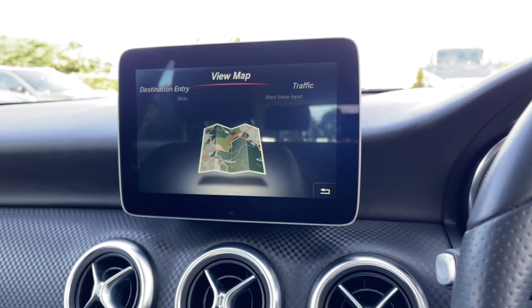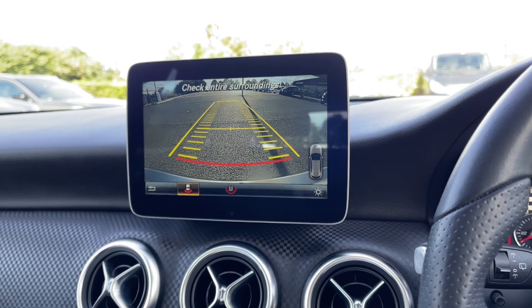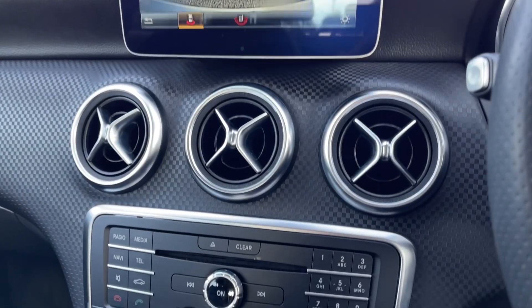Just going to pop the car into reverse for you here — it brings up the rear view camera. You do also have front and rear parking sensors, alerting you to any obstructions when manoeuvring.